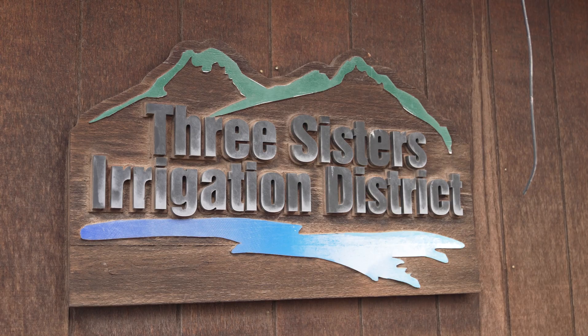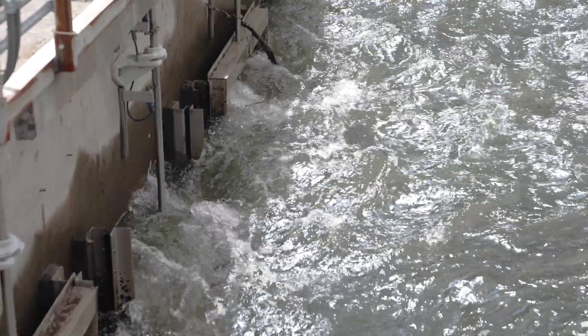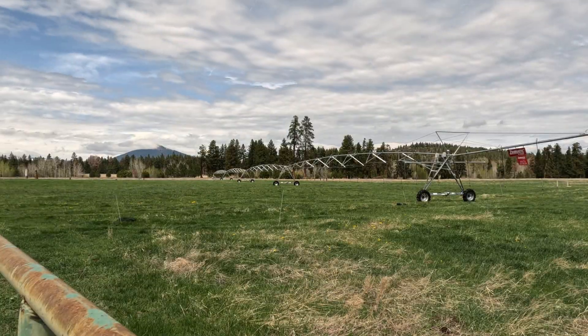Three Sisters Irrigation District is about 7,600 acres, and historically the whole reason that irrigation modernization became our number one priority was because we had a 55 percent system loss. We used to divert 35,000 acre feet and deliver 17,000 on farm.